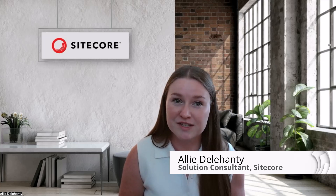Sitecore Search can help improve your customer search experience to reduce bounce rates, keep customers on your site longer, and ultimately provide a better customer experience. Let's take a look at how Sitecore Search can help you today.